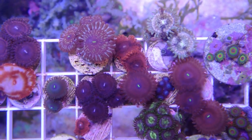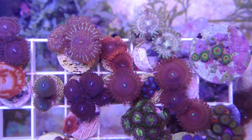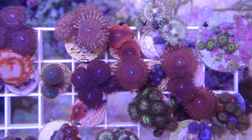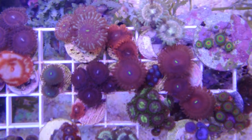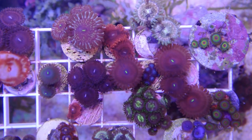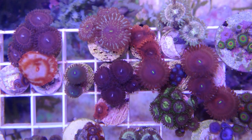Alright guys, this is Rudy aka Ocean Cube. I'm going to show you guys all the Zoas that I have. I'm going to be selling all these Zoas, so if anyone is interested in the lot, let me know. I've got many awesome Zoas — Rastas, RPEs, Spidermans, Blue Agaves, all kinds.